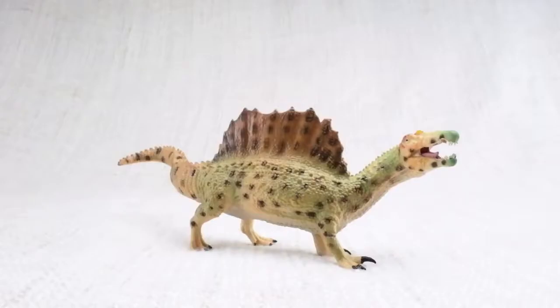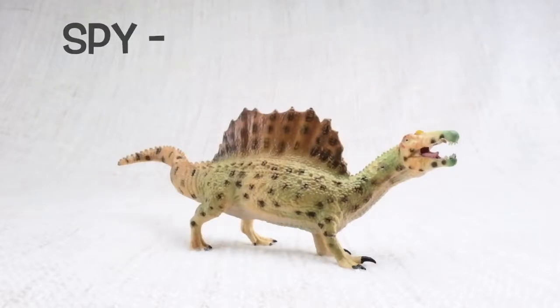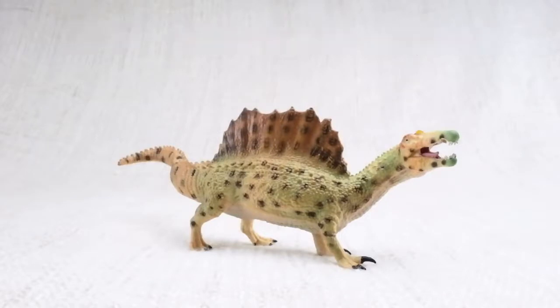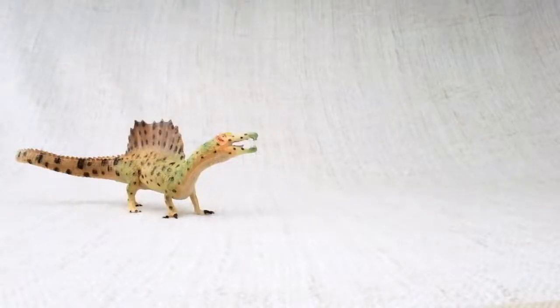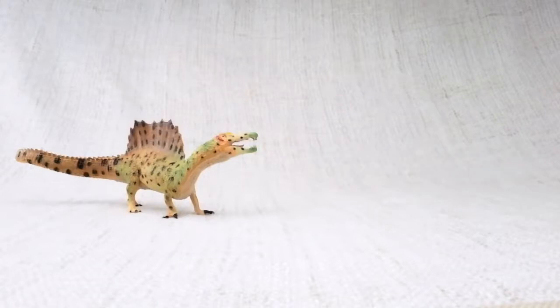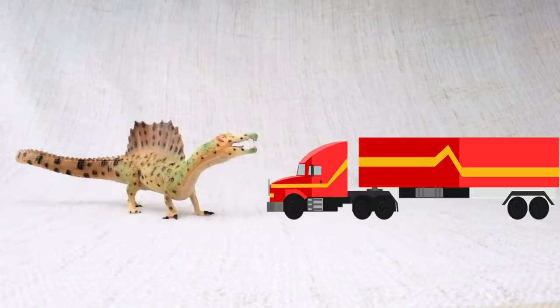Let's learn all about Spinosaurus! How do you say that again? Spino-saurus. Can you say it with me? Spino-saurus. Do you know how big a Spinosaurus was? It was one of the biggest carnivores — that's a meat-eating dinosaur — that ever lived! It was bigger than a T-Rex! It was as long as a semi-trailer truck!